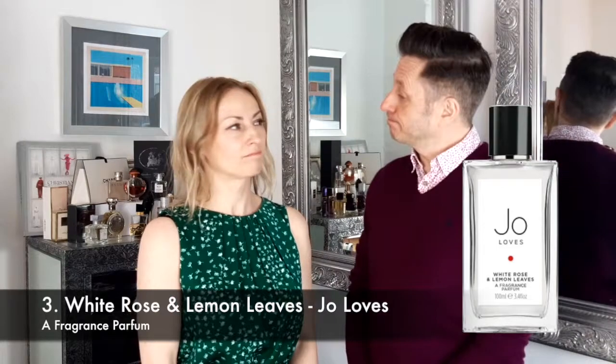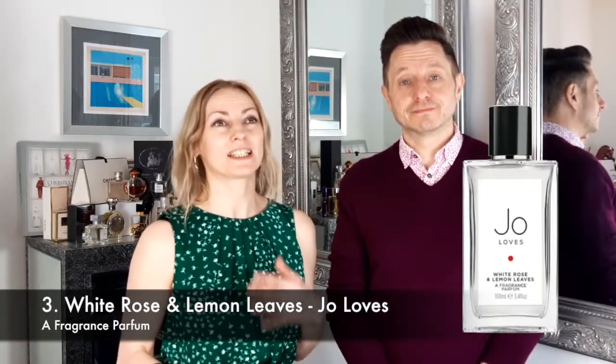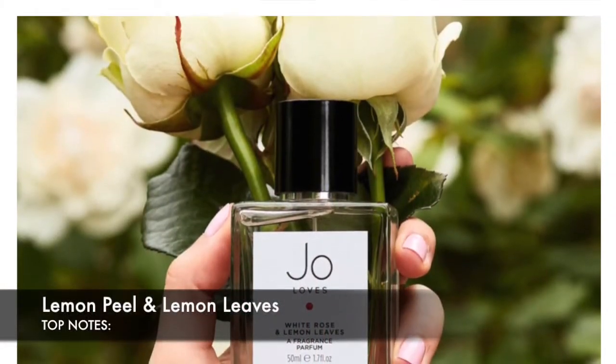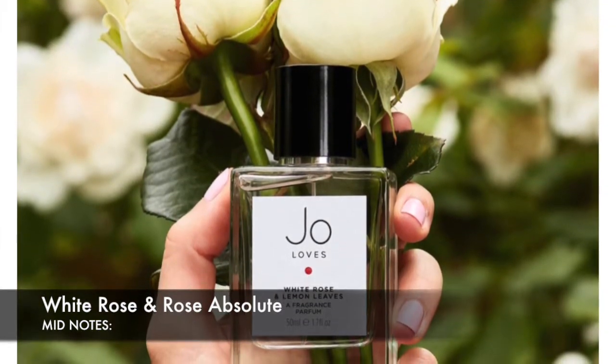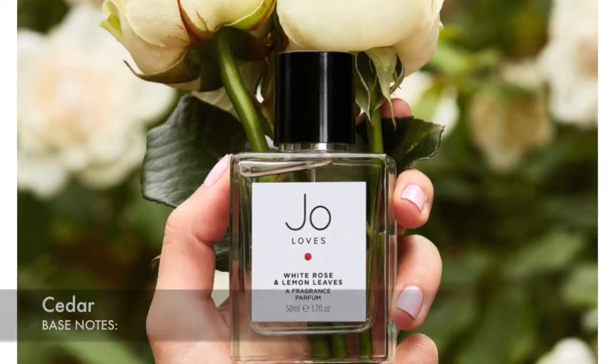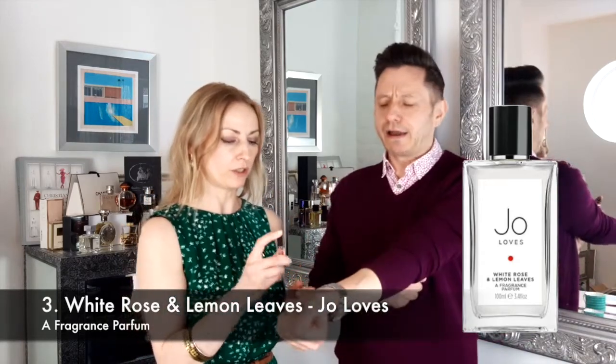Number three on our list is White Rose and Lemon Leaves. White Rose and Lemon Leaves was launched in 2015 and it is a citrusy, rosy and fruity fragrance. Top notes of lemon peel and lemon leaves — two for the price of one. Mid notes of white rose and rose absolute — another double there — and base notes of cedar. Shall we have a try? Can we spray me?